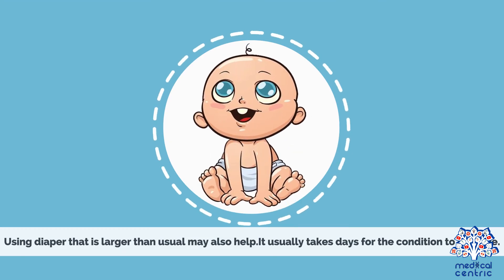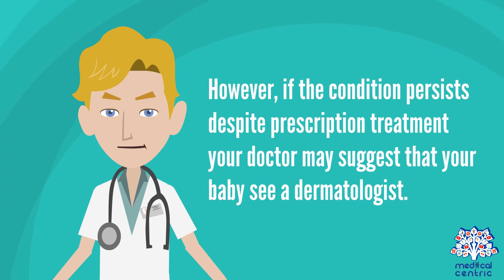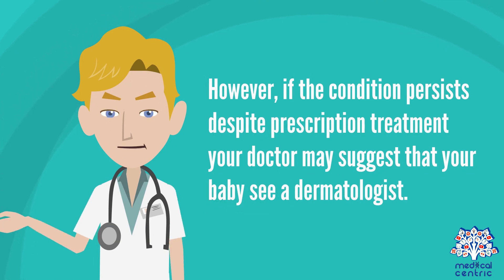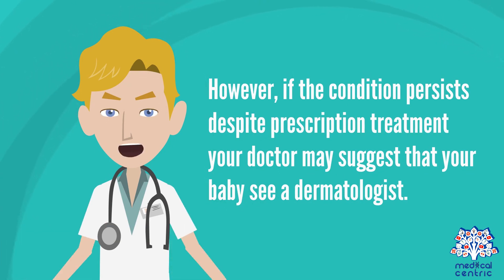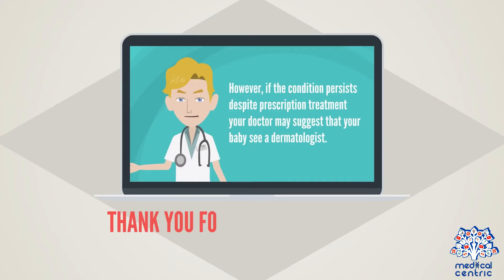Using a diaper that is larger than usual may also help. It usually takes days for the condition to improve. However, if the condition persists despite prescription treatment, your doctor may suggest that your baby see a dermatologist and be tested.